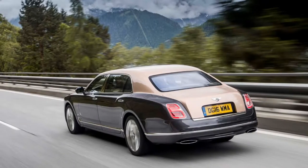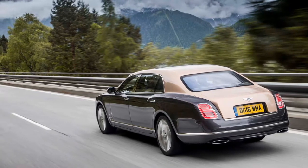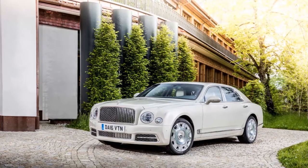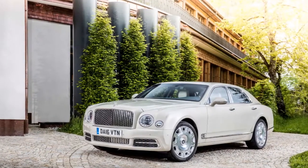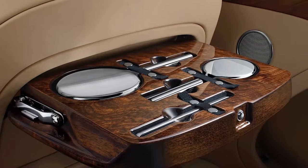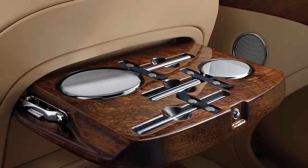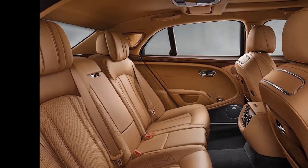The last time the brand built a bespoke model from the ground up, W.O. Bentley was still on the payroll. At the same time, the world was on the precipice of total financial ruin and Bentley itself was about to be bought by Rolls-Royce. While today's backdrop bears some similarities to 1931, Bentley can at least now consider itself in good health.